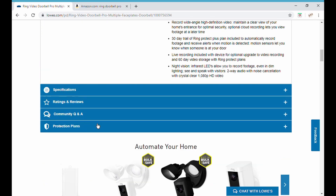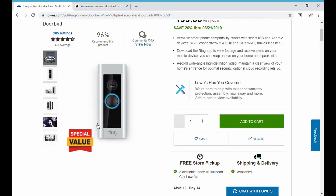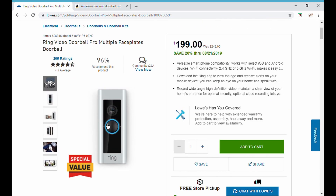This is a highly recommended item and you don't see a lot of big sales on this. Kudos to Lowe's — great job — $199, that's $50 off of the Ring Doorbell Pro.